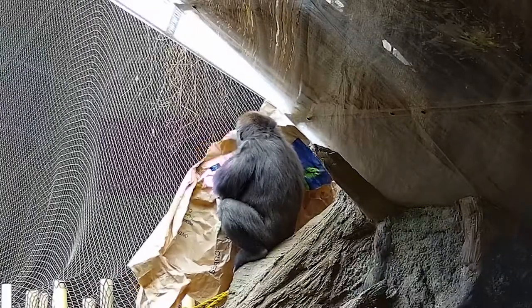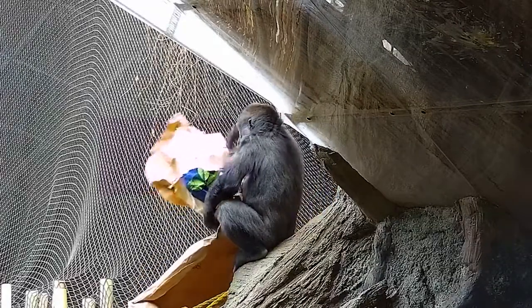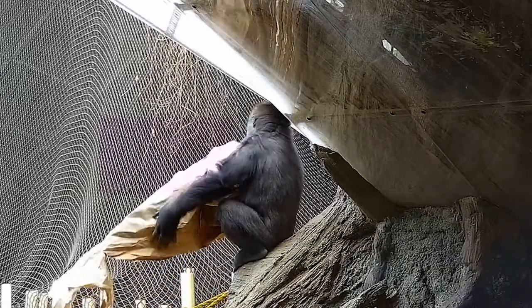No top clip video would be complete without featuring the gorillas at the Toronto Zoo, some of everyone's most favorite animals on Zoo Life. Zoo animals like these gorillas are given a wide variety of enrichment to keep their days full of activity and fun.